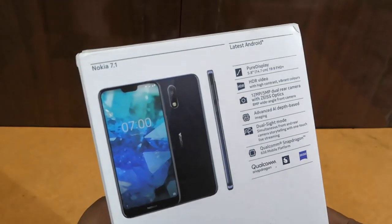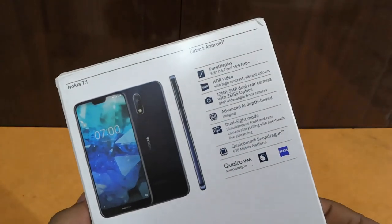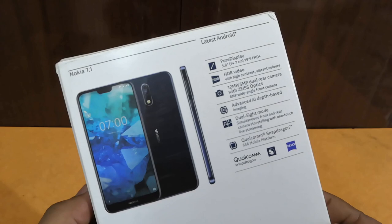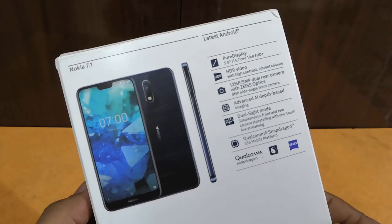This is the Nokia 7.1, priced at 19,990. Here are some key specifications: this phone comes with an HDR screen using PureDisplay technology. It features a 12MP Zeiss optic pixel dual rear camera with ZEISS optics, advanced AI depth-based imaging, dual sight camera, and more.